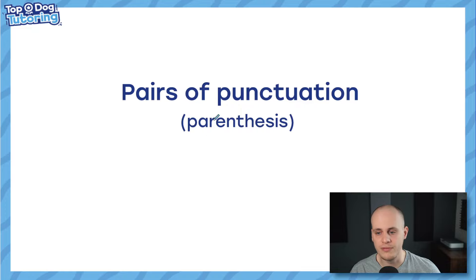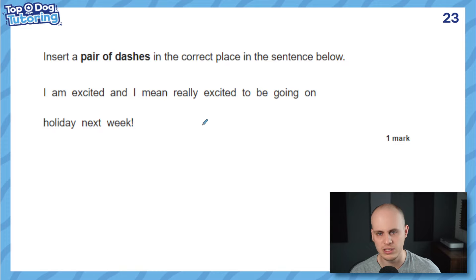Pairs of punctuation — we call this parenthesis. The information inside the punctuation is extra information, and we use pairs of brackets, dashes, and commas to mark it. From the 2023 paper: 'Insert a pair of dashes in the correct place in the sentence below.' Read it with some expression: 'I'm excited — and I mean, really excited — to be going on holiday next week.' You can hear it: the main clause is 'I am excited to be going on holiday next week,' so the extra bit needs a dash either side. Simple as that.